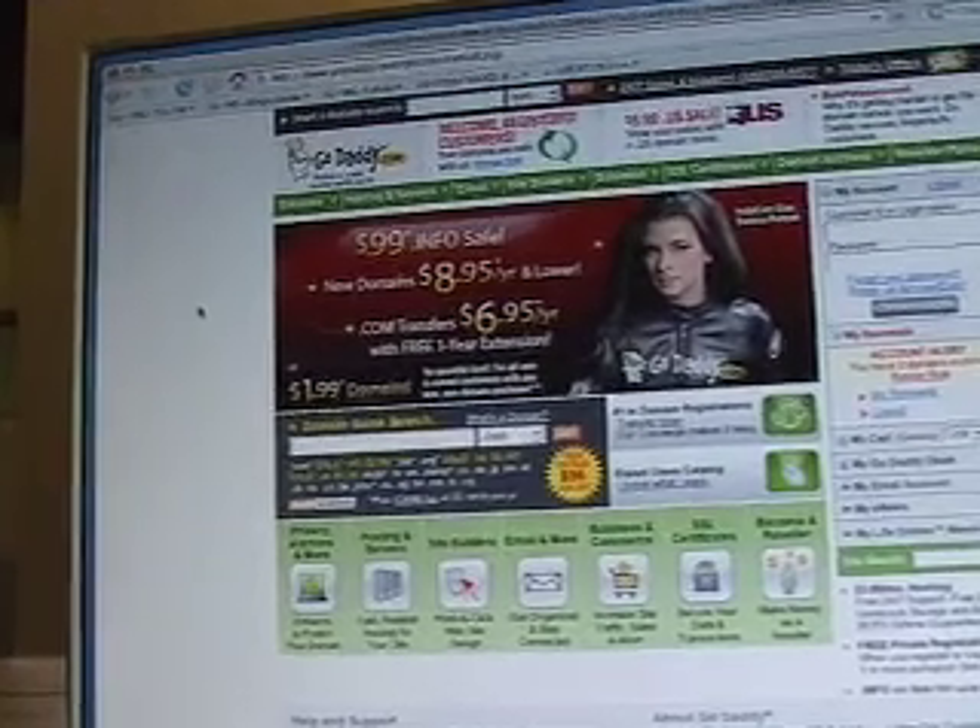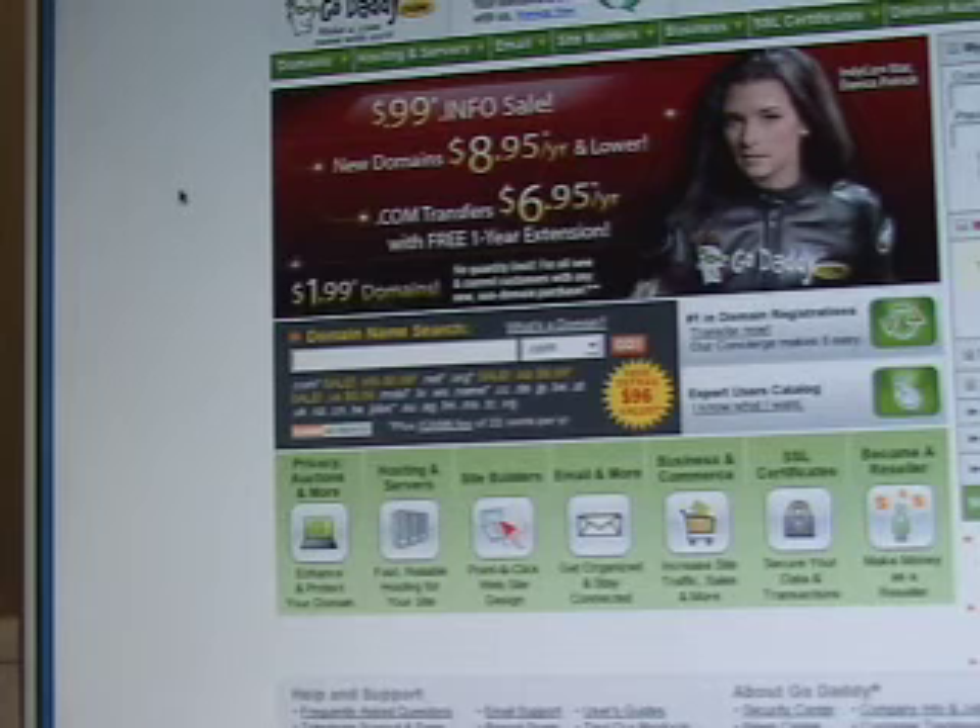Here we are looking at the homepage for GoDaddy.com. This is where I typically would send people for forwarding domain names. There's a window here called domain name search. You basically type in the domain name you're interested in having. In this case, I'm going to type in ballroomdances.net — it's defaulted to .com — so you're telling this search window you want to check on that domain name and you click the Go button.